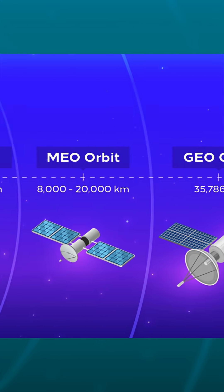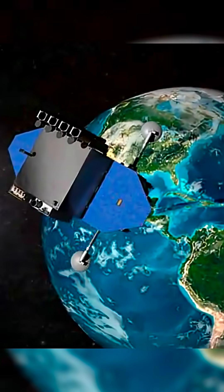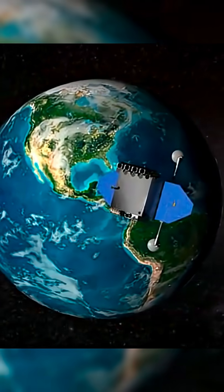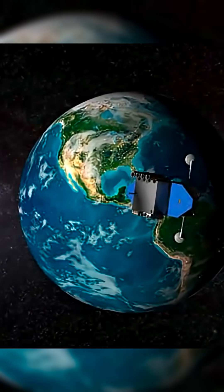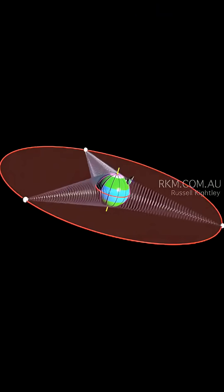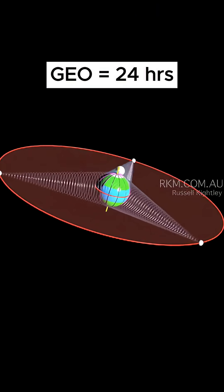Look higher up and you'll find geostationary orbit. This is around 36,000 kilometers above the surface of Earth. Satellites in this orbit move slower than those at low Earth orbit — something around 3 kilometers per second. But because their path is so much longer, their orbits being so much further out, it still takes them almost a whole day to complete one orbit.